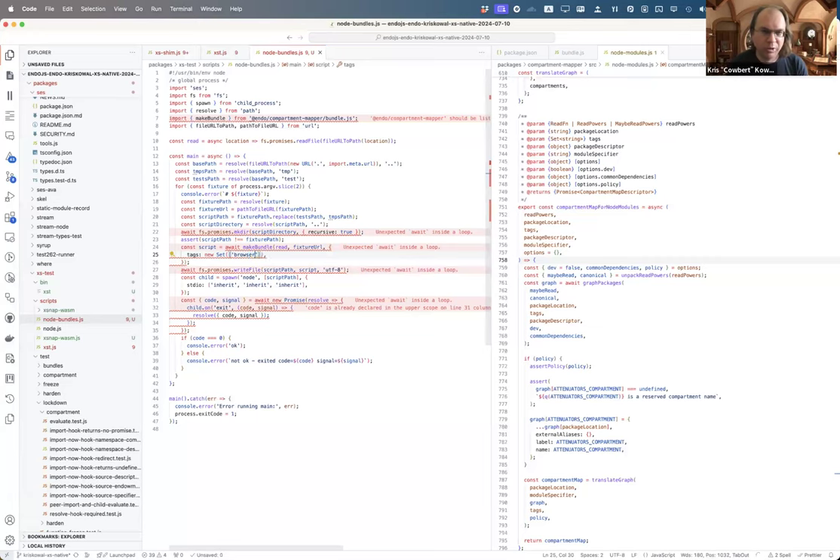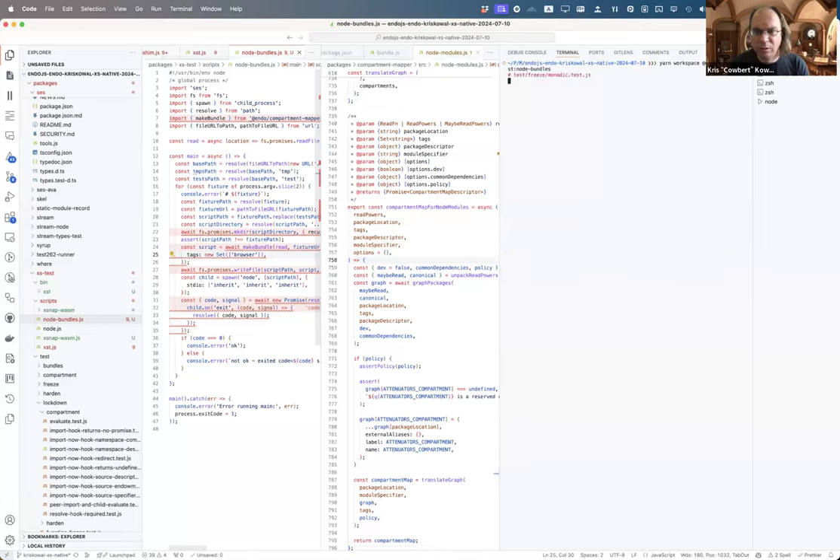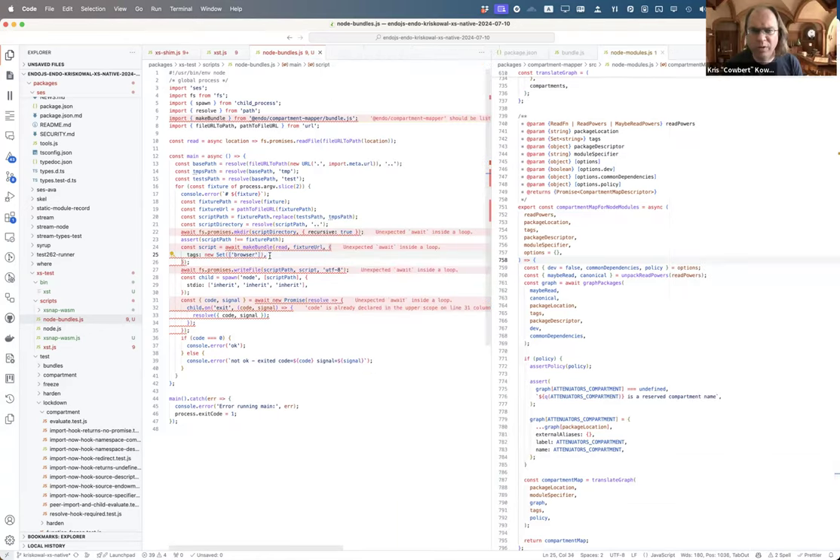If you have the browser tag, it will try not to exit to Node modules, but then you run into another error I haven't figured out a fix for either. That one bottomed out at a missing feature.